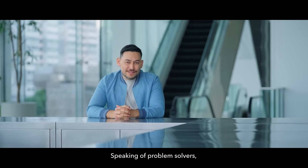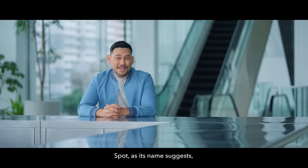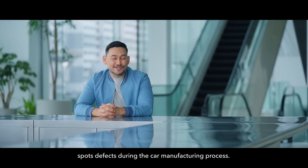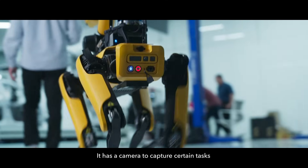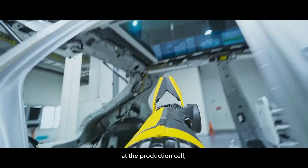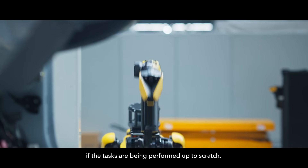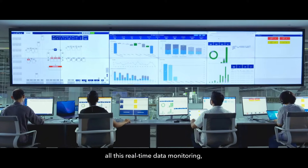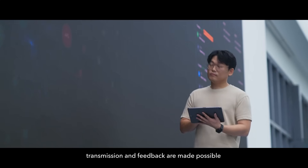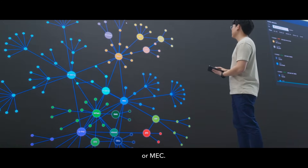Speaking of problem solvers, meet the AI-equipped Spot. Spot, as its name suggests, spots defects during the car manufacturing process. It has a camera to capture certain tasks at the production cell, which it sends back to the system to determine if tasks are being performed up to scratch. All this real-time data monitoring, transmission, and feedback are made possible with 5G and Multi-Access Edge Computing, or MEC.